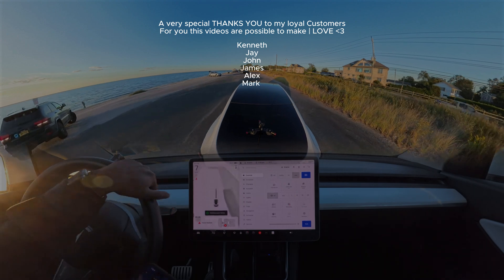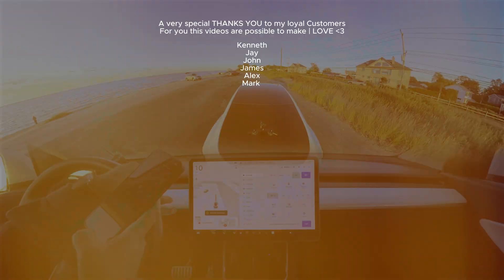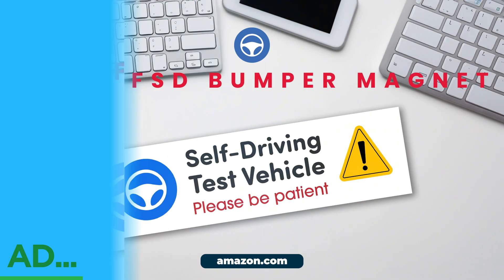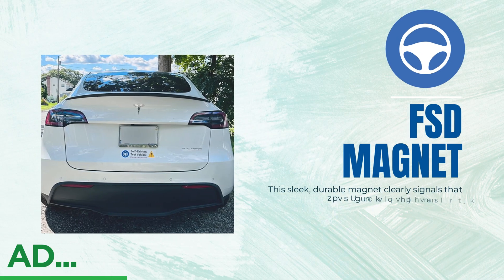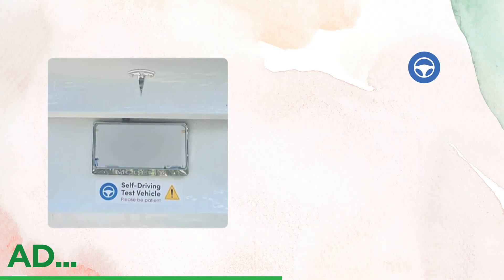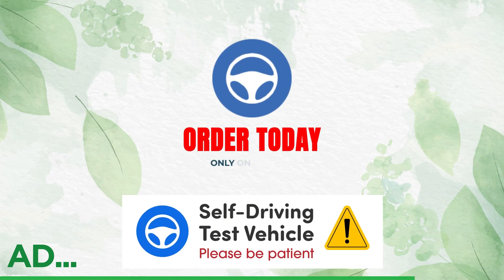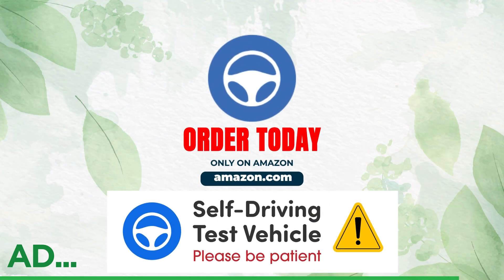Are you a Tesla FSD Beta tester? Stop scrolling — the FSD Beta bumper magnet is a must-have. This sleek, durable magnet clearly signals that your Tesla is in self-driving mode. It's easy to apply, easy to remove, and the perfect accessory for embracing the future of autonomous driving. Don't miss out — grab yours on Amazon today.